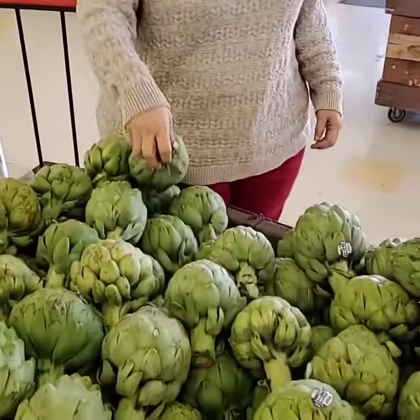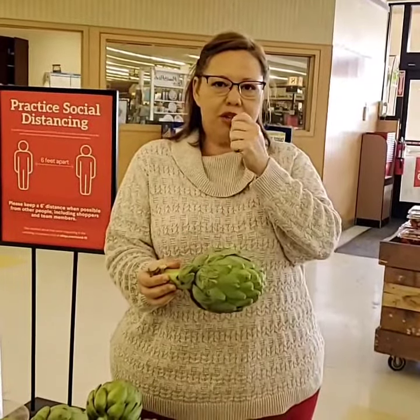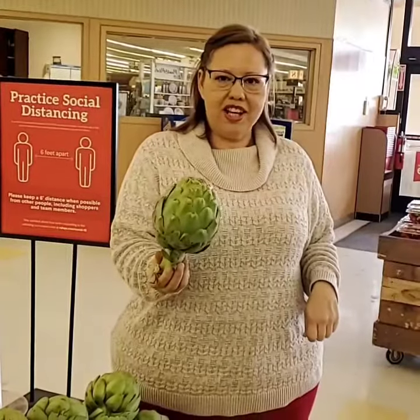Another interesting type of vegetable is called an artichoke. It's really funny to eat. You have to peel the pieces off after it's boiled, put a little butter on it, and you scrape it with your teeth to get the meat out of the artichoke.